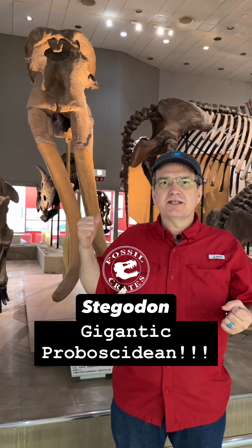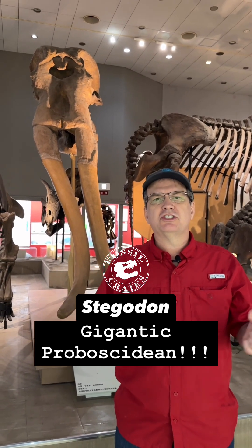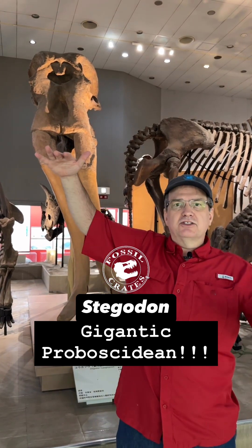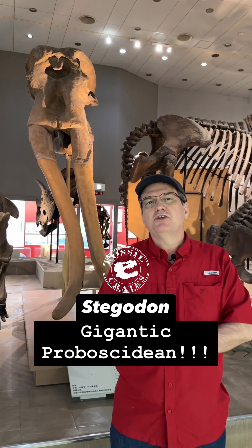And this particular animal is gigantic. It's as large as pretty much any of the largest elephant creatures that roamed, with 12 feet plus at the height of the shoulders, maybe a little taller, and 12 to 14 tons depending on who you ask.